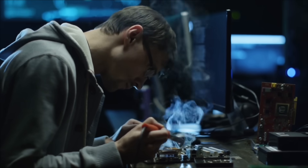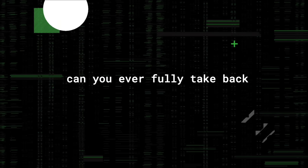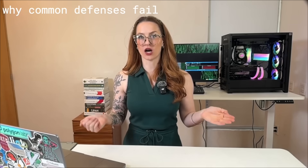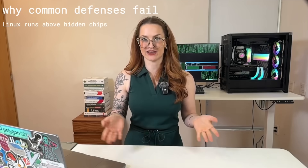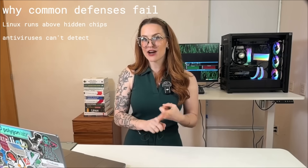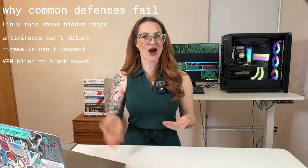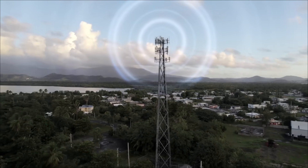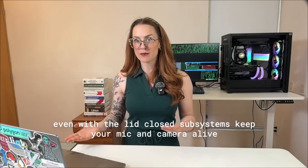Here's the scary part: you wouldn't know any of this was happening. These chips run underneath your operating system, invisible to you and most security tools. And because you can't remove them, you're stuck hoping the vendor patches the hole — and that they even admit it exists. So what happens when the most trusted part of your machine is also the least inspectable? You shut your device down, unplug it, maybe even pull out the battery — and that hidden chip is still running. On phones, the baseband chip that talks to cell towers is still listening while TrustZone still enforces rules. On laptops, some systems like Apple's T2 chip keep mic and camera controls alive even when the lid is closed. You're not really offline — you're just not looking at the parts that stayed on.